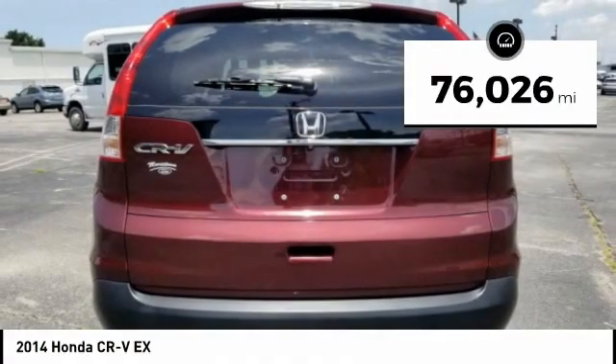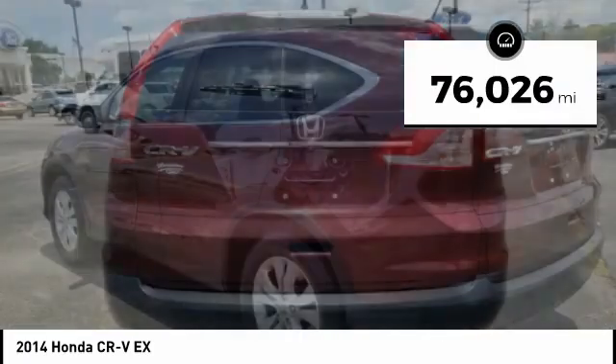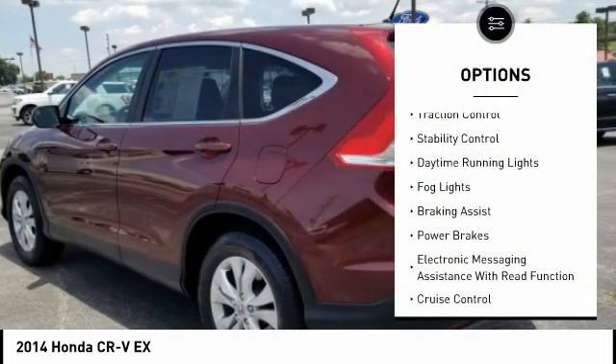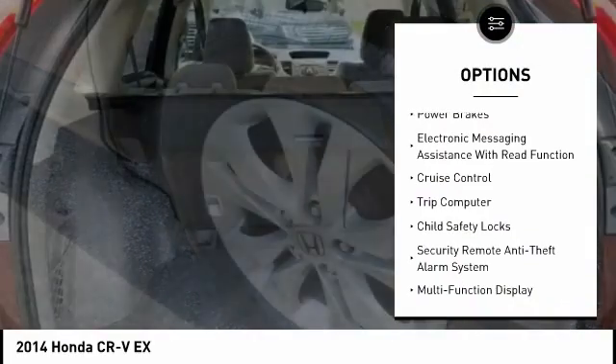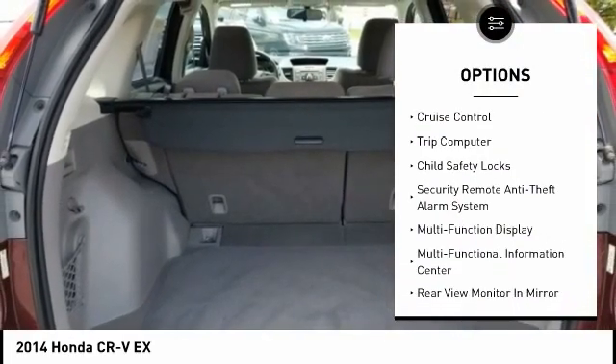This vehicle has less than 80,000 miles. Here are some of this vehicle's great options: traction control, stability control, daytime running lights, fog lights, braking assist, and power brakes.